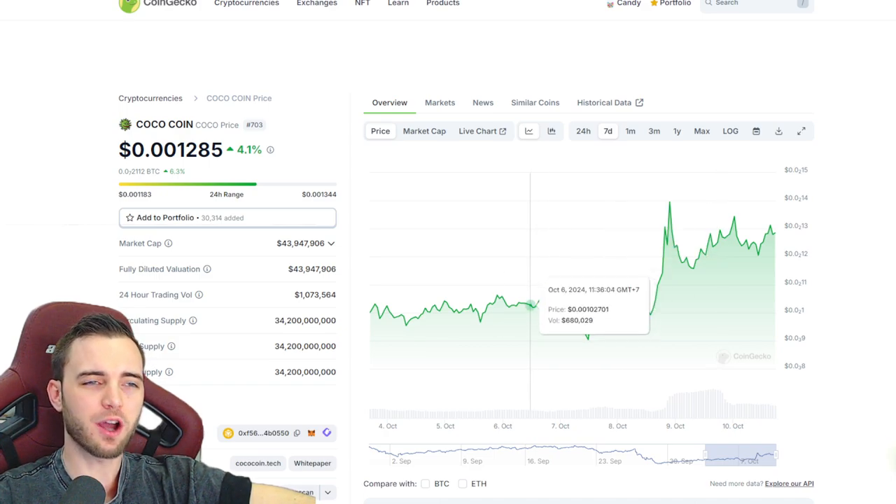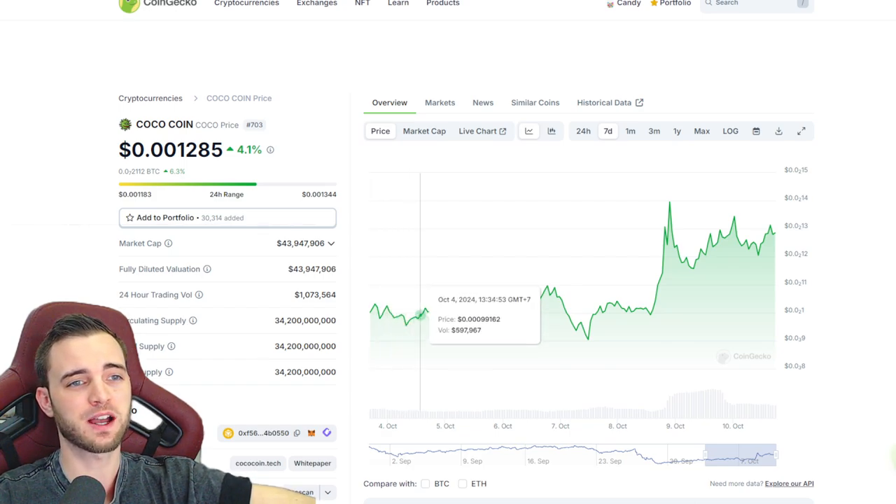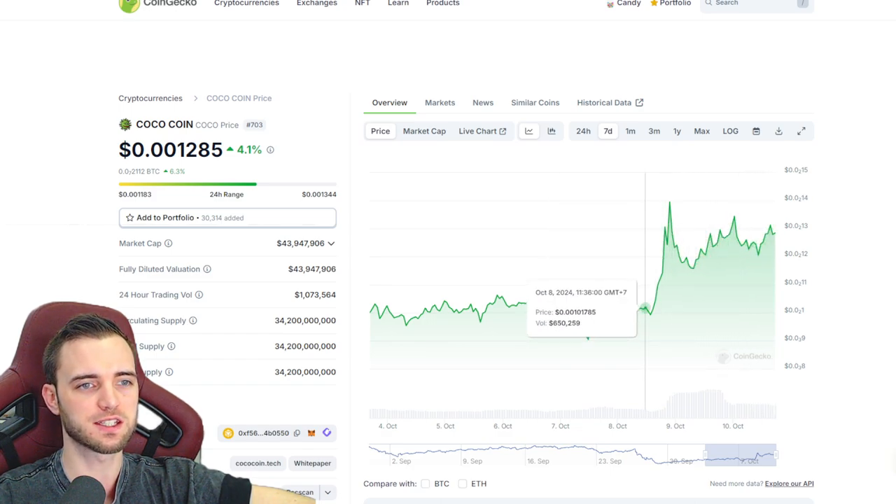Alright guys, time for an update on CocoCoin. I said I'd be covering this a lot and I do hold a little bit of this coin, so it's good to see that we are actually printing higher lows here as you can see.